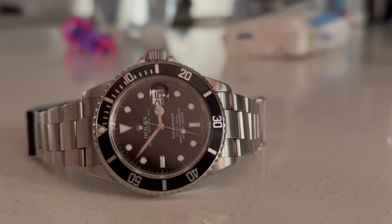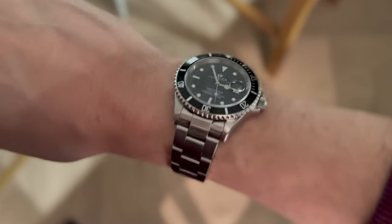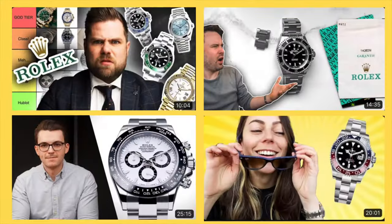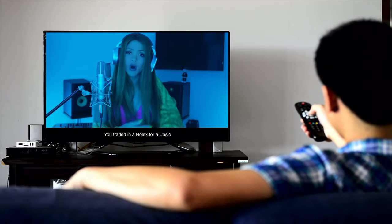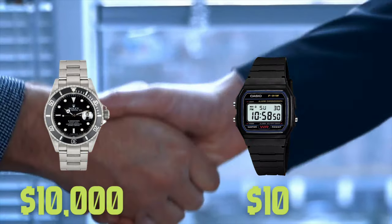I am fortunate enough to have been handed down from my dad this Rolex Submariner date reference 16610. There are a few fans around the world of this brand, and especially around the world have watched YouTube, with the most recent appearance in the cultural zeitgeist being Shakira claiming by analogy that her ex-partner Pique had traded in a Rolex for a Casio.